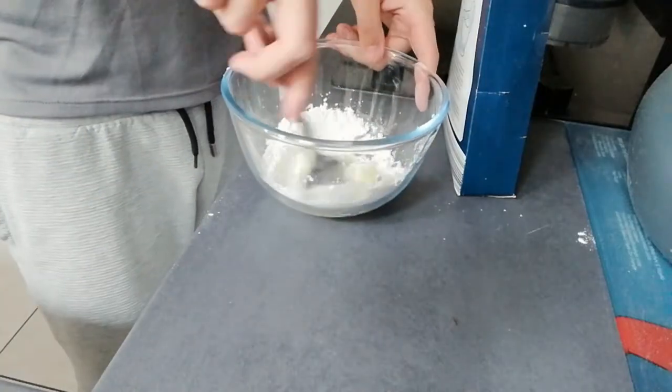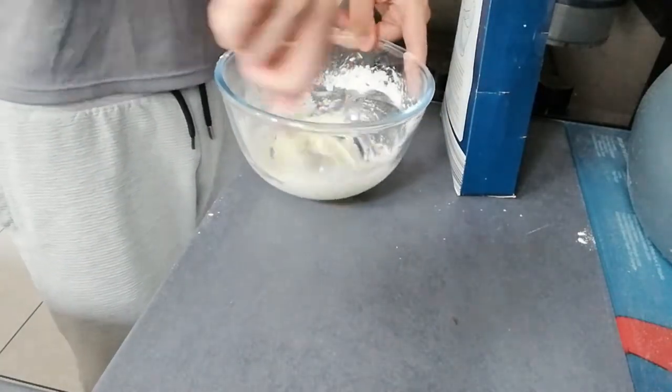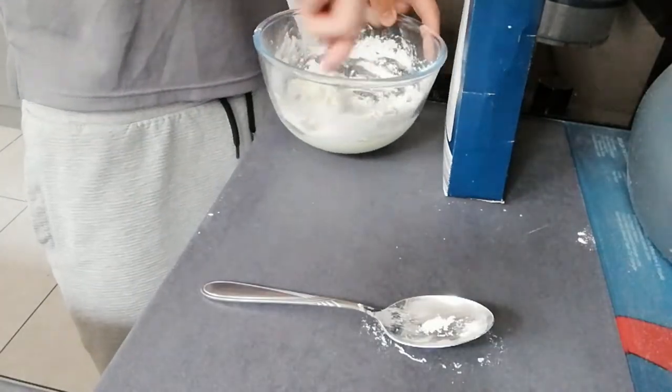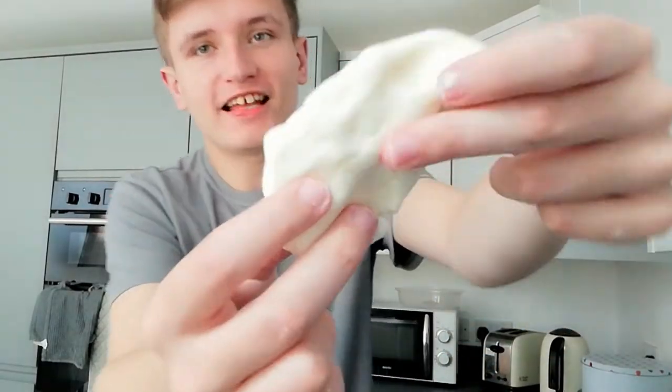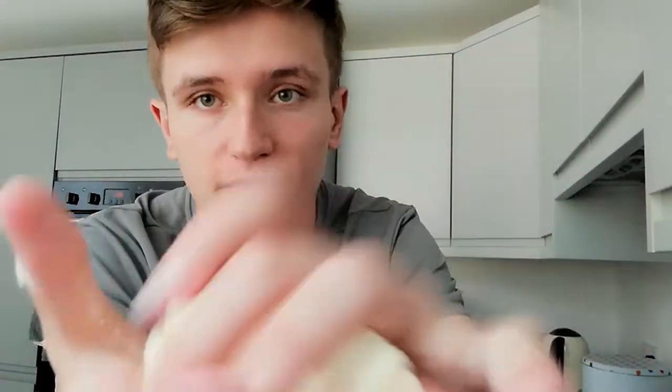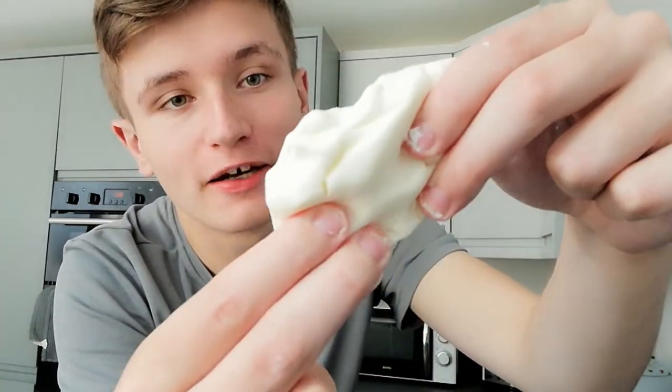I'm going to mix this right now until it becomes cloud dough. Oh my god, look what I made — cloud dough! It's so stretchy as well. I think I made it right — it's fluffy and stiff, like the consistency of play-doh. I just love this thing so much.